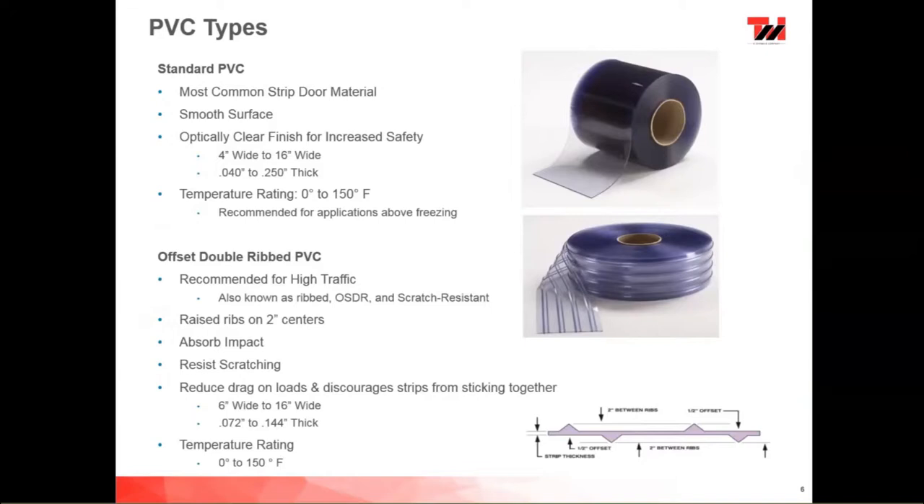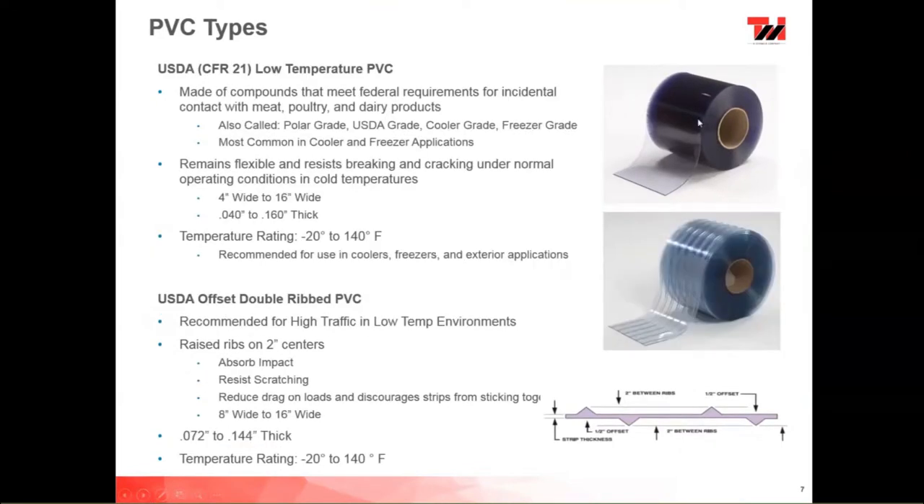The offset double ribbed is made of standard material with a temperature rating of 0 to 150 degrees. We also have a USDA-type low-temp material good for -20°F to +140°F. This is the material you'd want in colder climates, coolers, and freezers. You wouldn't want this in standard temperature applications because it has more plasticizers to stay flexible at low temperatures — it tends to get sticky at 70 degrees and above. It's perfect for coolers, freezers, and outdoor applications in colder climates.